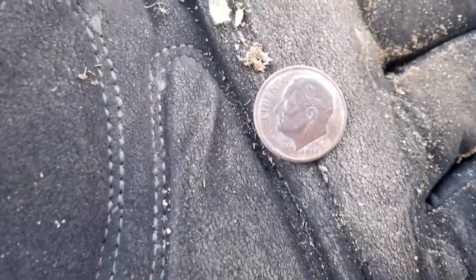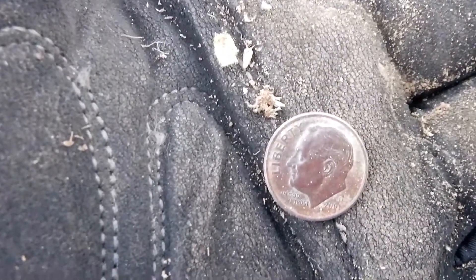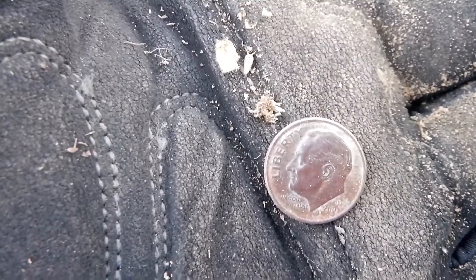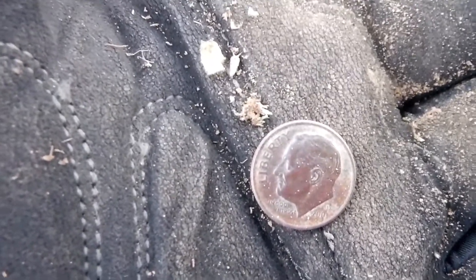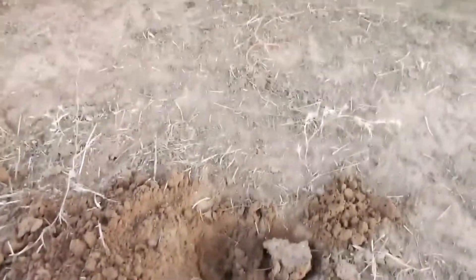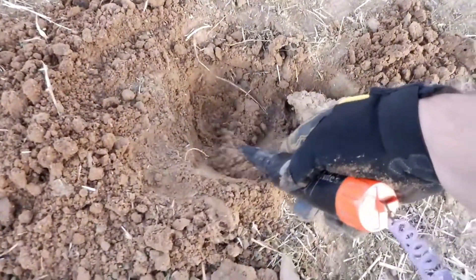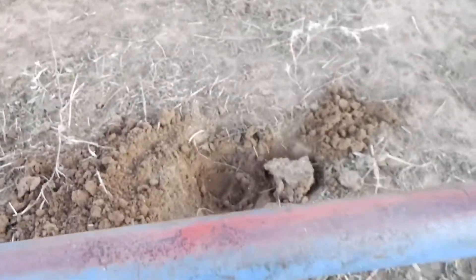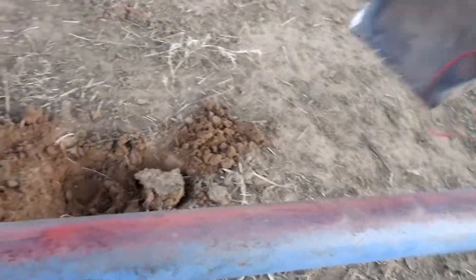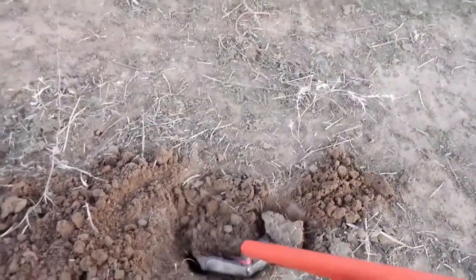I got me a dime digging under these bleachers. It's paying off so far. I'm going to keep on keeping on — I got me another high signal over there. Maybe it's another dime, it's a little deeper. My pinpointer's going crazy here, but I got me another signal in the hole. I think it's another dime.